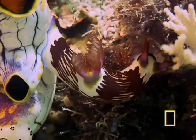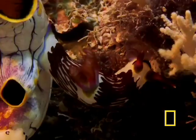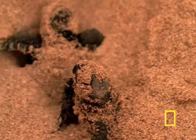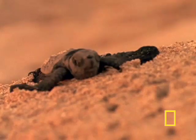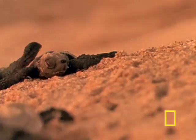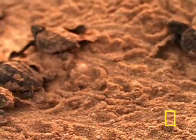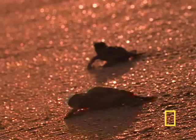The reef is home to more than 4,000 kinds of mollusks, from tiny sea slugs and nudibranchs to giant clams. Green sea turtles travel thousands of miles in the open sea to reach the sandy beaches of some of the barrier reef's islands to lay their eggs. Hatchlings head straight for the sea and will travel thousands of miles over the years before eventually returning to lay their own eggs.